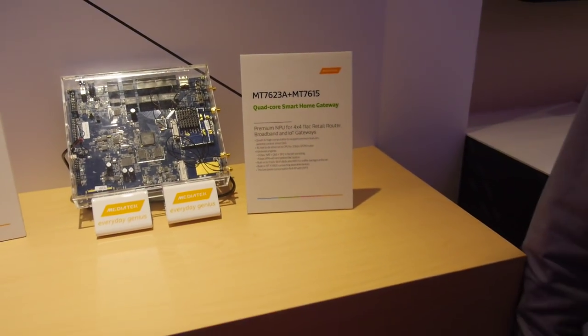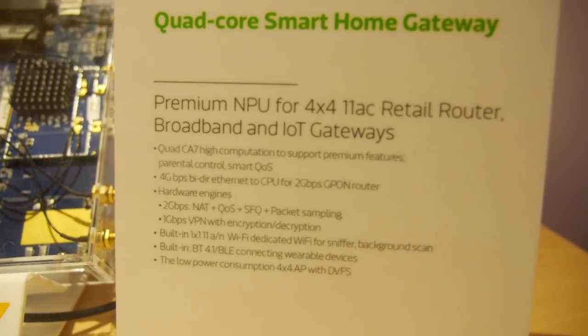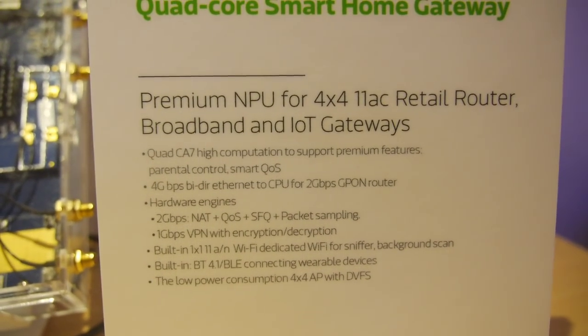Here at the MediaTek event, they're launching the 7623. It's a quad-core ARM-based CPU — specifically quad Cortex-A7.